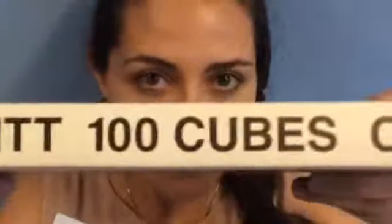The book's title is Soliwit 100 Cubes. Soliwit is not the author of the book, he's the artist. And guess what? He painted 100 Cubes.